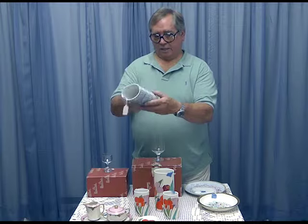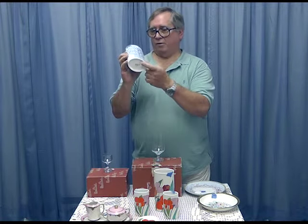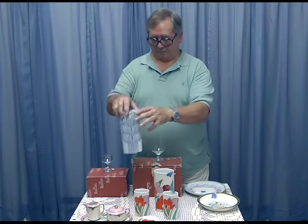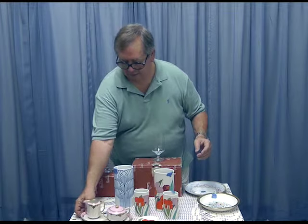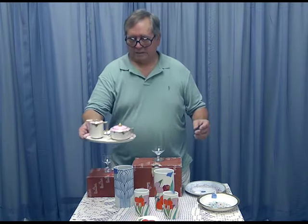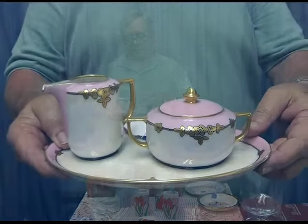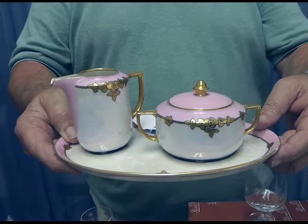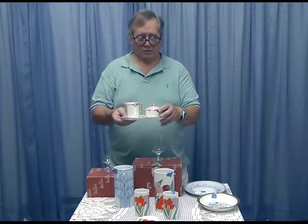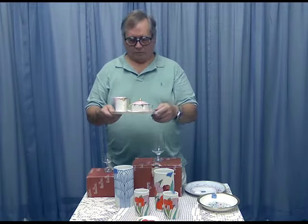This was another designer — a different designer — so it's still Rosenthal, but a different designer. This little tea set has a creamer and a sugar and a little tray and is Rosenthal, but it's made by one of the Rosenthal companies. As you can see, they make really, really exquisite things — they've been doing it for a hundred years or so.